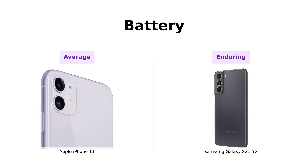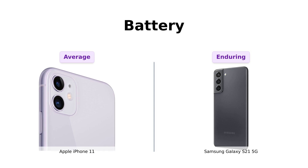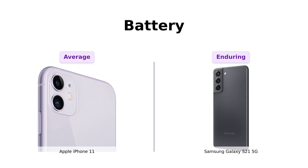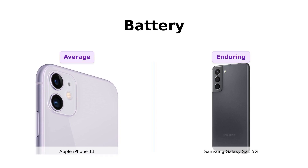Let's talk battery life. The iPhone 11 is tested to have a minimum battery capacity of 80%, but the Galaxy S21 5G is packing a 4000mAh battery that promises all-day power. It's like comparing a marathon runner to someone who gets winded after climbing a flight of stairs. If you need a phone that can keep up with your busy life, the S21 is the way to go.